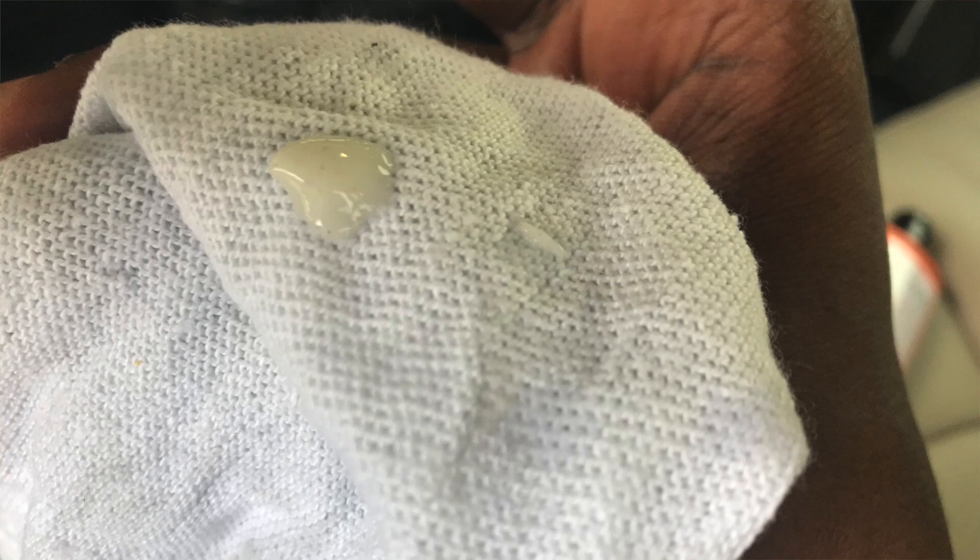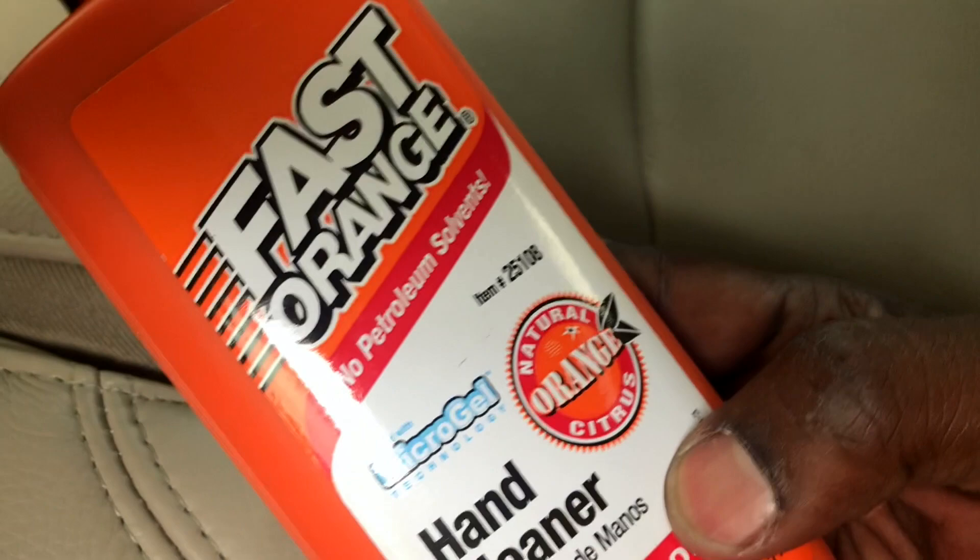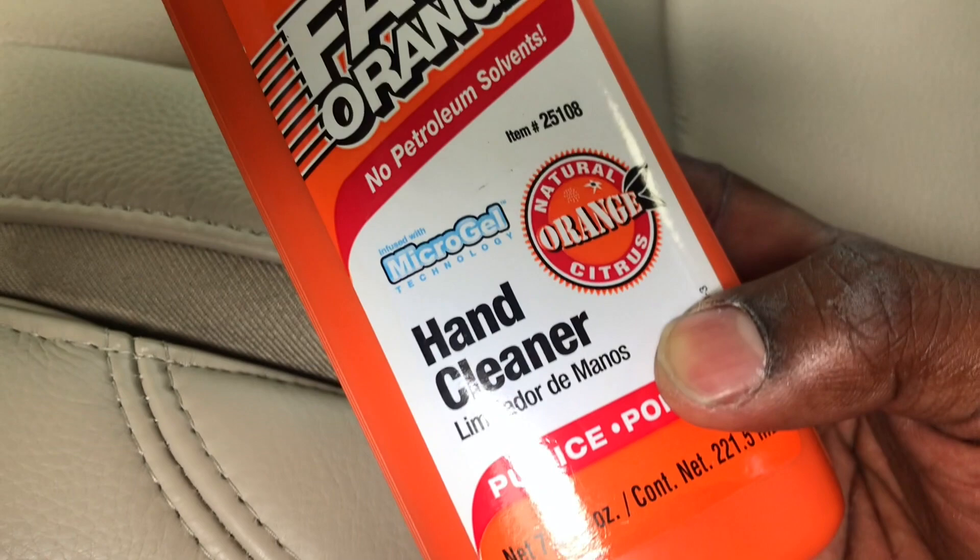I actually use this to clean my wife's car's interior because she has tan carpet and it gets so dirty just from my kids' shoes in the back seat. So I just spot clean that too. If you ever want to clean up something small and you have this lying around the house, it's really good stuff to use. The smell is kind of good too — it has that orange citrus smell. I hope this was helpful, it's something I've been doing for a while.